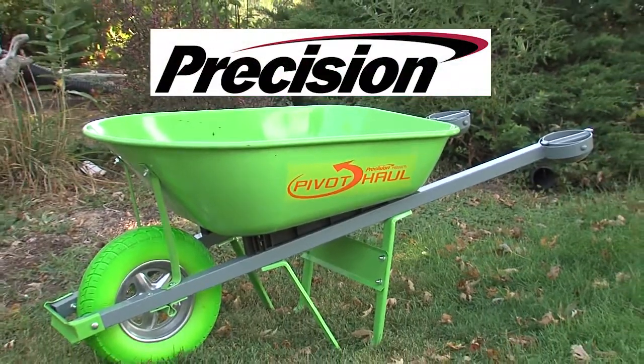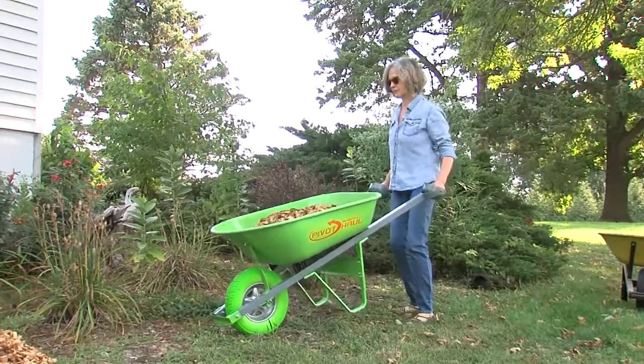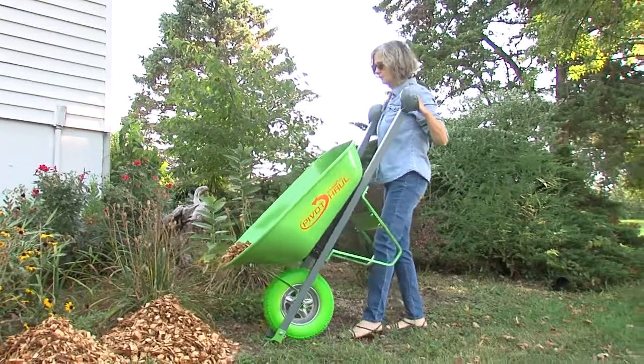Introducing the new ergonomically built wheelbarrow from Precision. The new PivotHall features PivotAll technology, designed to reduce back strain and fatigue while increasing productivity.